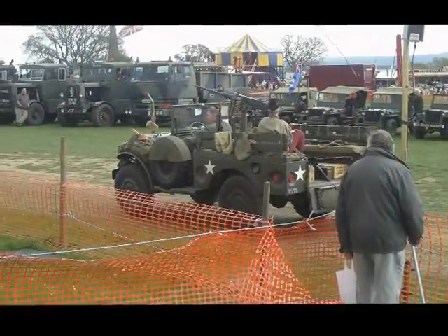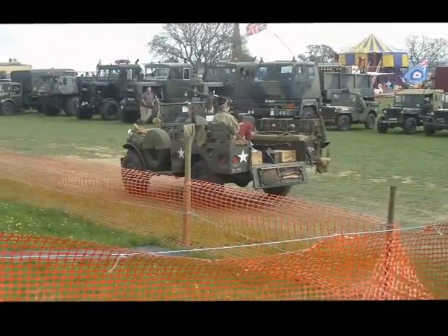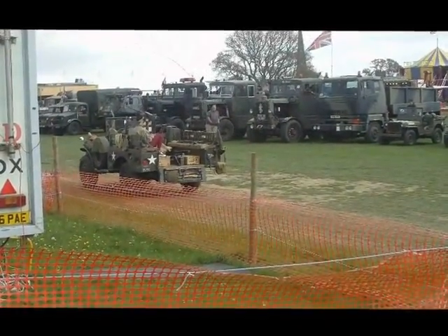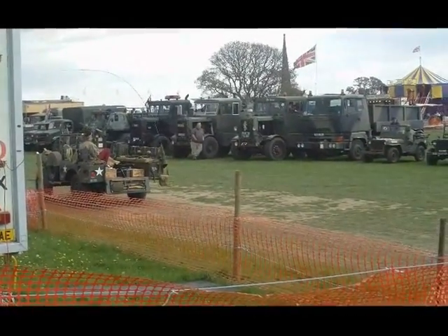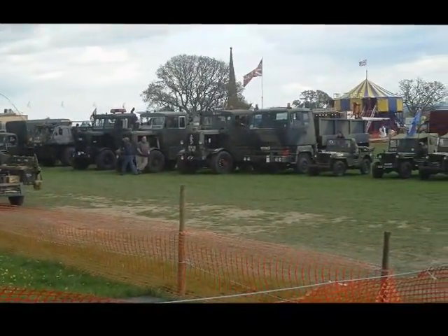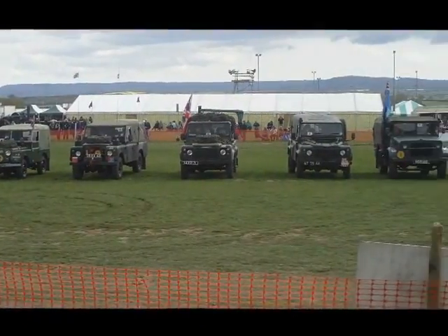But there's even more hardware on that one. Often referred to as the weapons carrier, which they are both demonstrating there. There was the WC-61 and WC-62 as well, which I think was the six-wheel version. But that is the WC-51.